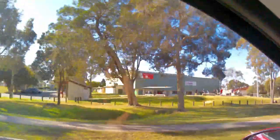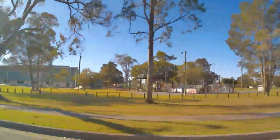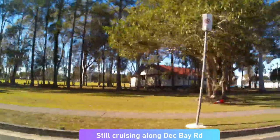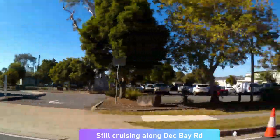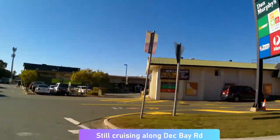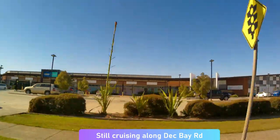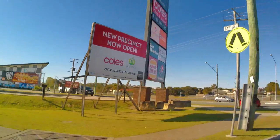Coming up here to the left is the PCYC, the skate park and the pool again. Further along we'll see the Marketplace Shopping Centre — we came through the front the other way, so this is just the back, but it's a fairly big complex and lots of people like to use it. It's one big shopping centre — this is one side and that's the other side.